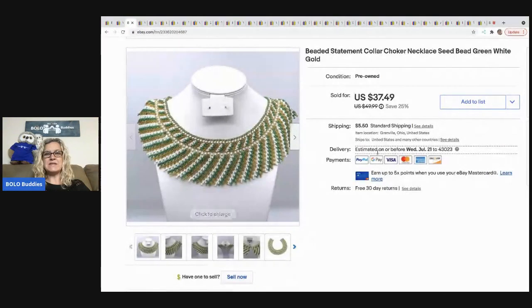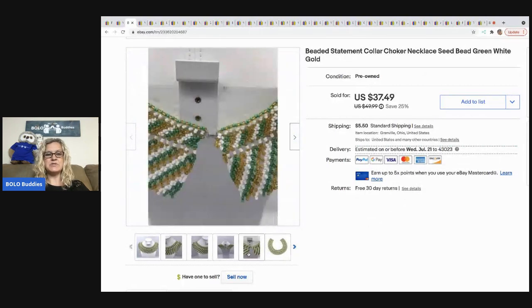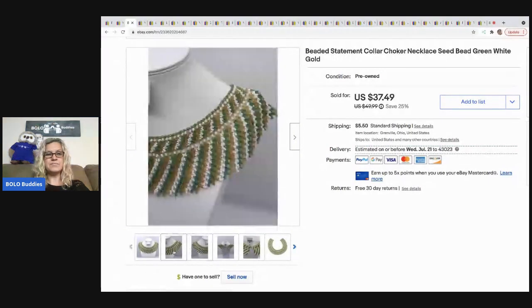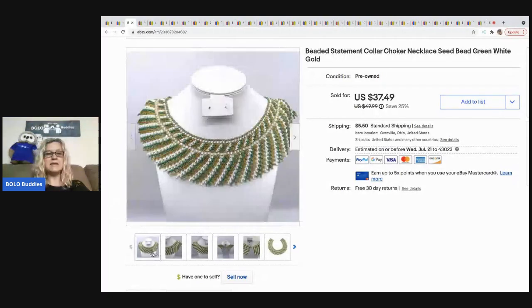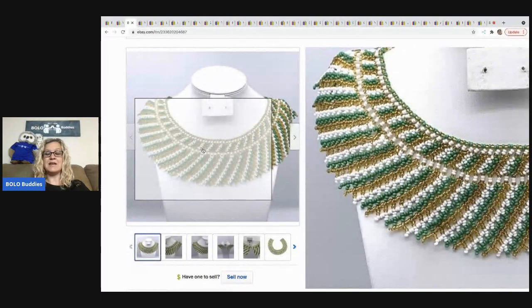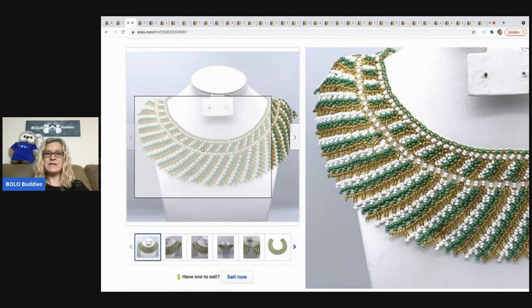The next item I sold is this beaded statement collar choker necklace. I took a best offer of $30 — the buyer was all in for $38.65. This came from my bulk jewelry buy; I bought it on eBay to sell on eBay. It's super cute — it looks kind of like a collar when you put it on. Those little tiny beads are called seed beads, which is something I didn't know until I bought a bunch of jewelry.